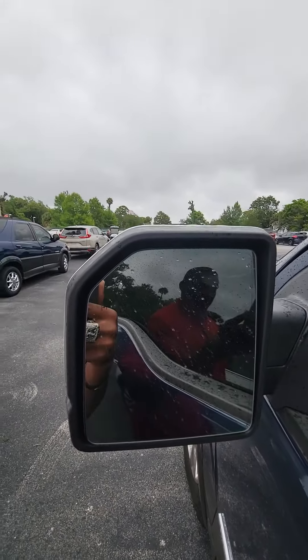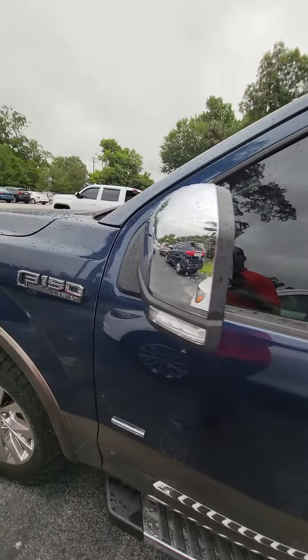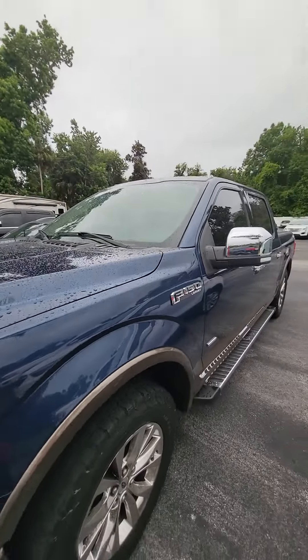Also, you have a safety feature with the blind spot monitor on both sides of the mirror, keyless entry with a code. It is a Lariat — F-150 Lariat EcoBoost.